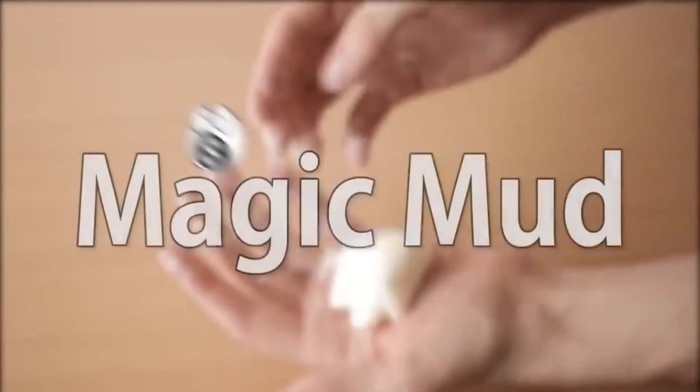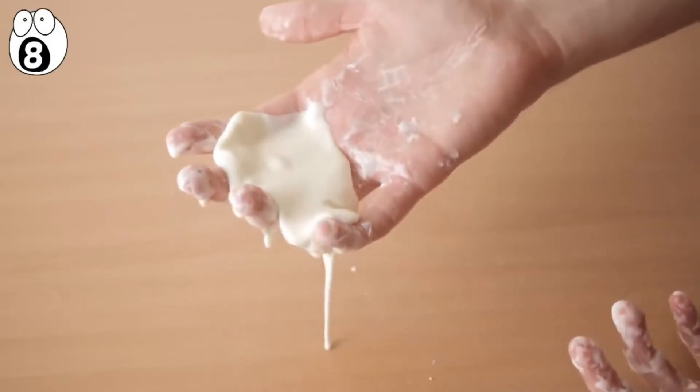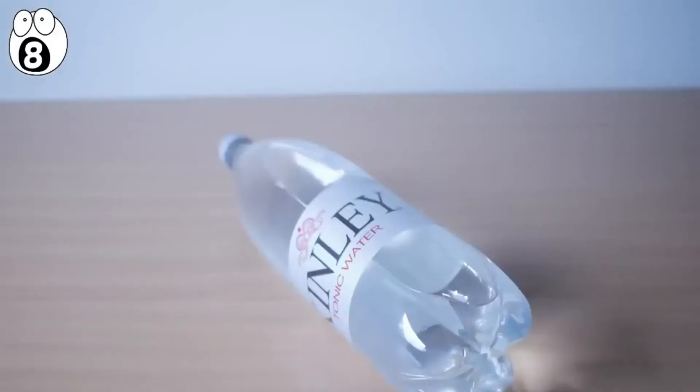Number 8: Magic Mud. This wild experiment can create mud that seemingly turns from solid to liquid right in front of your eyes, all while glowing. In order to make this mud, all you will need is some potatoes, a strainer, a blacklight, some water, and some seltzer water.